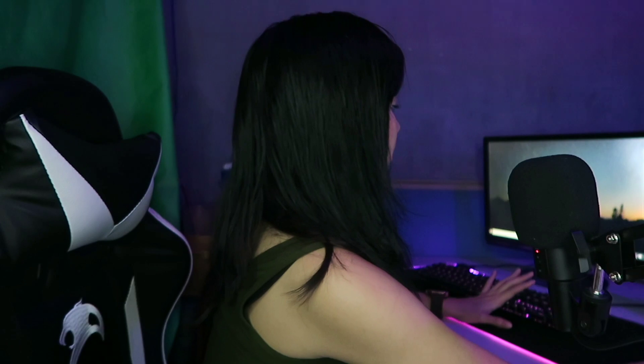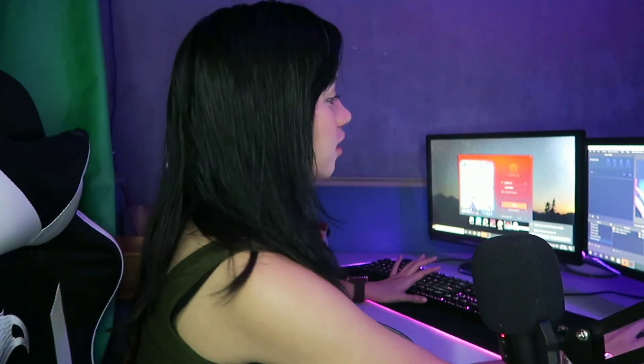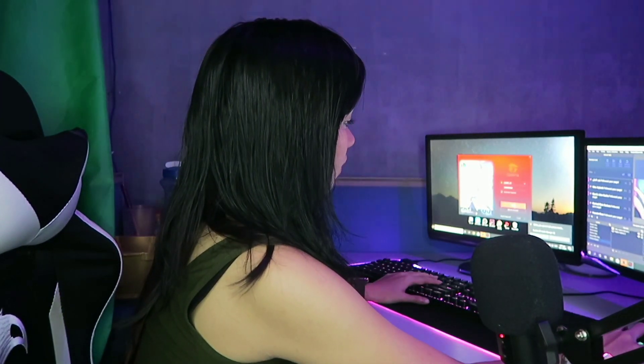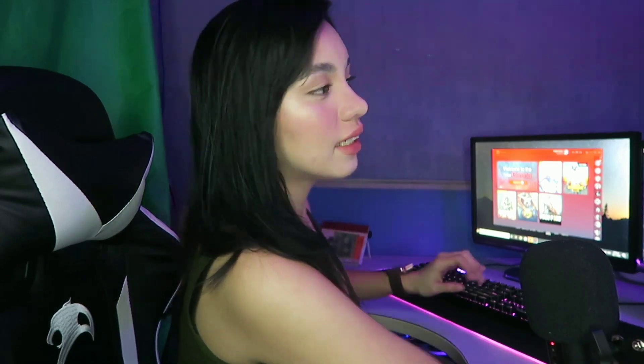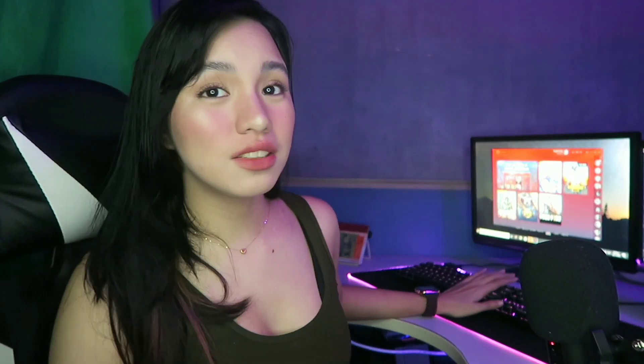After ko mag-makeup, syempre pupuntin na ako sa aking gaming setup. And then, set up ko na yung mga kailangan ko — which is yung mga apps na kailangan kong i-run. Green screen yung gamit ko. Baka patayin ko yung ilaw. Papakita ko din sa inyo kung ano yung itsura ng screen ko. Before ako mag-live, ang ilalive ko kasi ngayon is League of Legends.